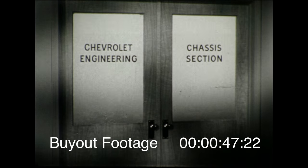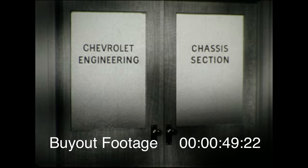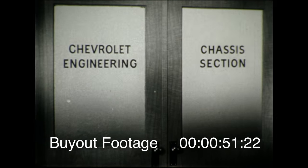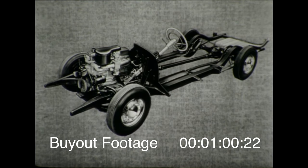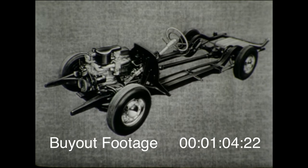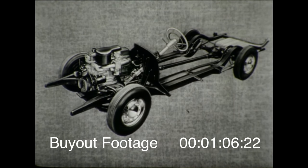The reason is modern engineering. To Chevrolet, that means simpler designs of parts and components, so they work better and last longer. The new Chevrolet chassis is a classic example. Its outstanding performance is largely built around two simple principles, engineered to operating perfection.